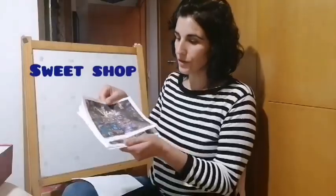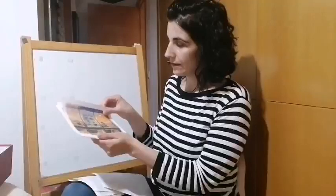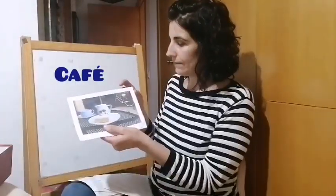And this is a sweet shop. This is a zoo. This is a cinema. This is a swimming pool. This is a supermarket. This is a bookshop. This is a toy shop. This is a cafe. And restaurant. This is a restaurant. Good.